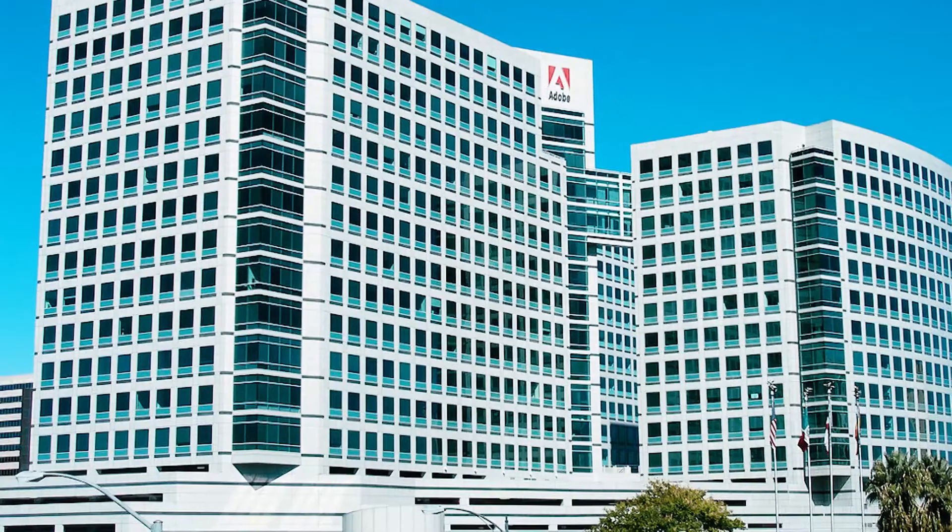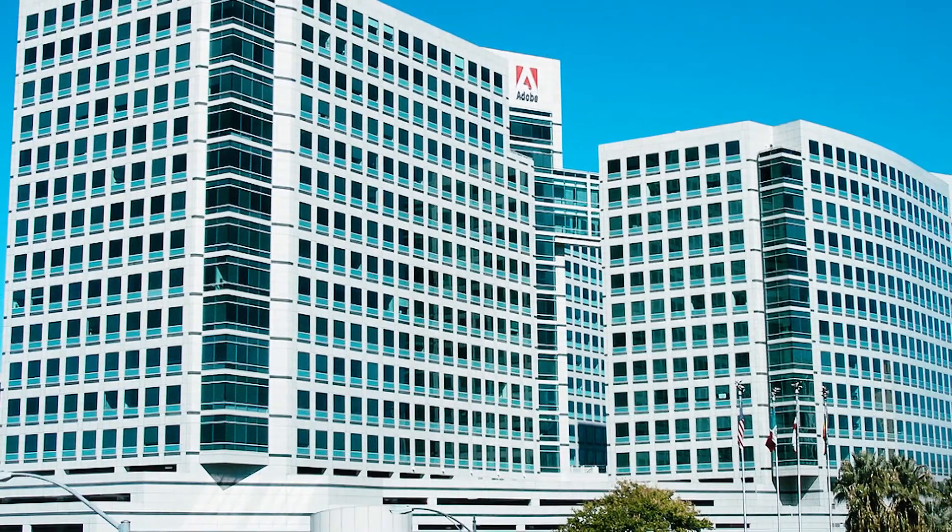In addition to that, Adobe last week announced that they're going to be adding 3,000 jobs to downtown San Jose. So really, the appreciation on this property should be second to none.